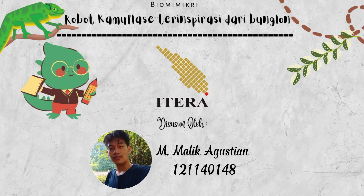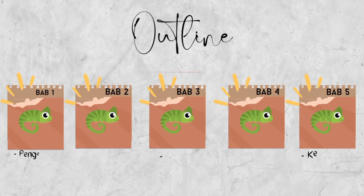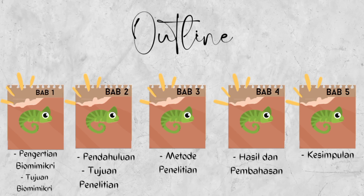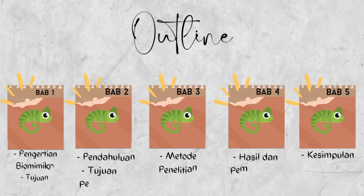Saya Emalika Agustian dengan NIM 121-140-148. Adapun bagian dari outlinenya yaitu: yang pertama pengertian biomimikri dan tujuan biomimikri, yang kedua pendahuluan dan tujuan penelitian, yang ketiga metode penelitian, yang keempat hasil dan pembahasan, dan yang kelima kesimpulan.